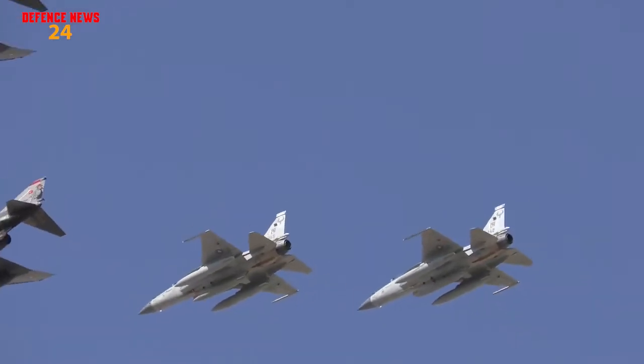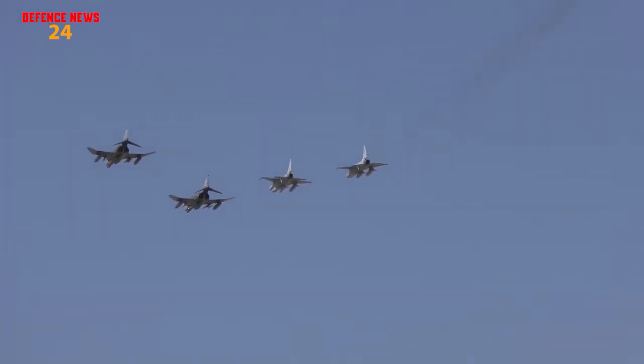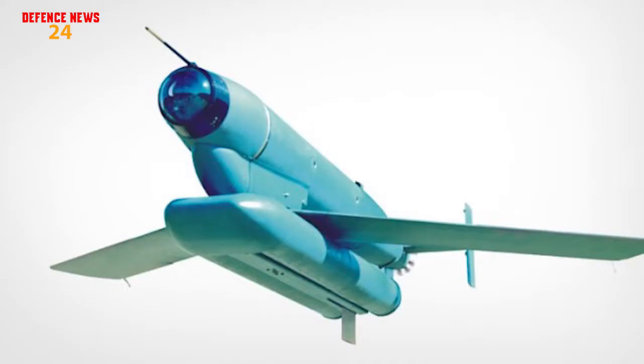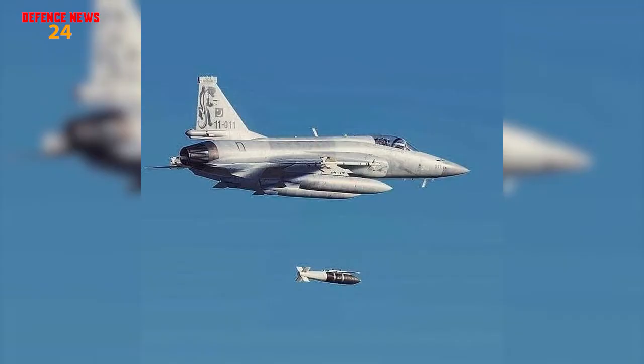If we talk about the weapon upgrades, the JF-17 Block III Thunder will be integrated with H-2 and H-4 bombs, which are actually standoff weapons. The previous blocks of JF-17 Thunder have already been integrated with Tokbir bombs, which are also standoff munitions, but their range is less as compared to the H-4.